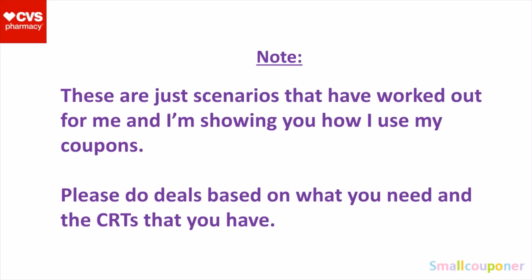Just to note, these are scenarios that have worked out for me, and I'm showing you how I use my coupons. Please do the deals based on what you need and the CRTs that you have. Another thing I want to note is if you are doing couponing in-store, do not use self-checkout. I tried to coupon using self-checkout and it did not work at all. When I went up to the register, it worked out. So do not use self-checkout if you are couponing.